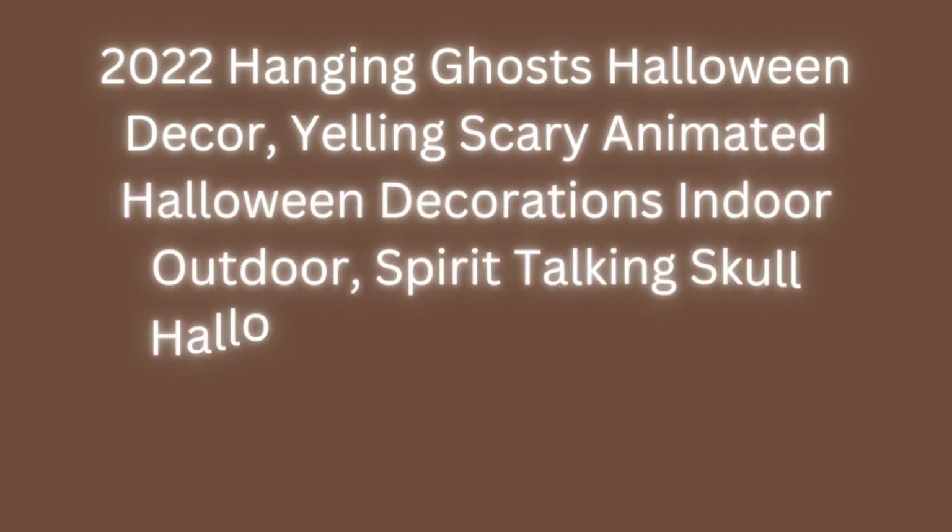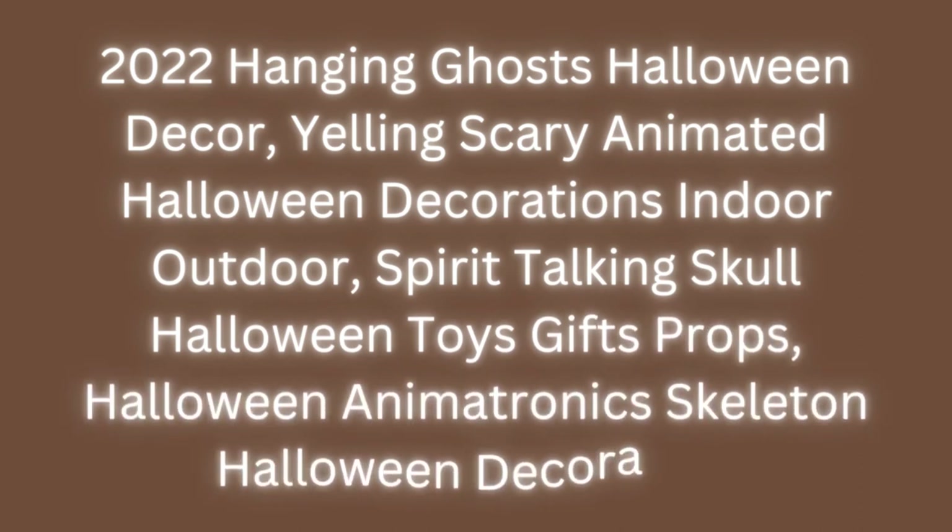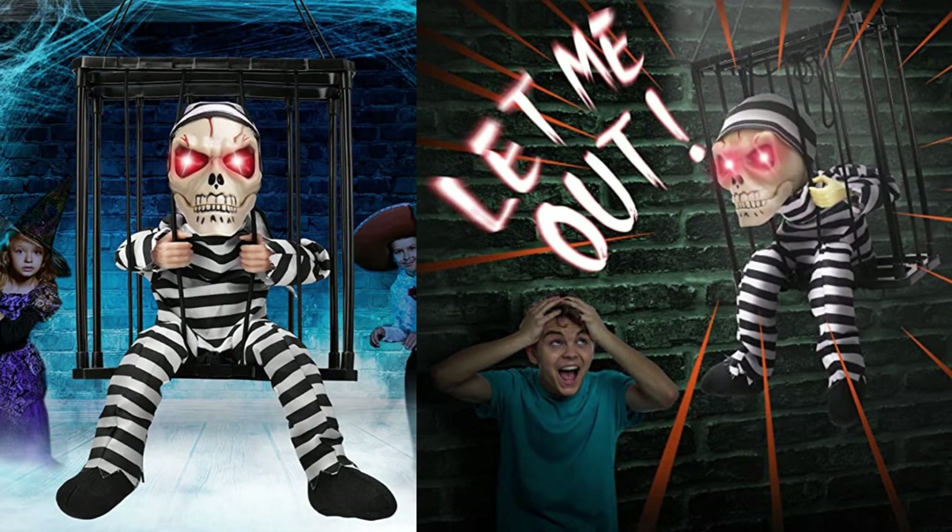Number 1: 2022 Hanging Ghosts Halloween Decor Yelling Scary Animated Halloween Decorations Indoor Outdoor Spirit Talking Skull Halloween Toys Gifts Props. This Halloween Animatronics Skeleton Decoration — Ghost in Prison Cage — is designed with a motion sensor and light sensor.